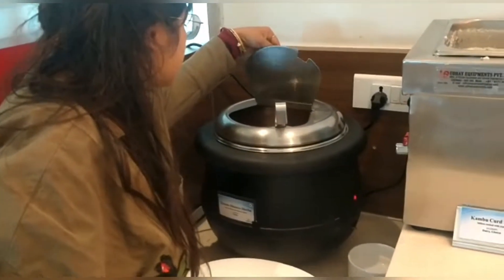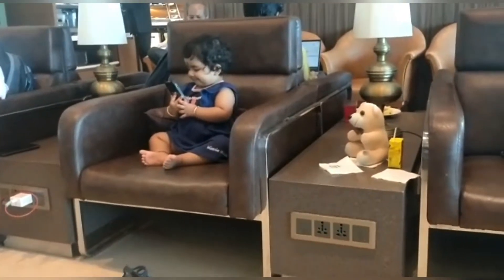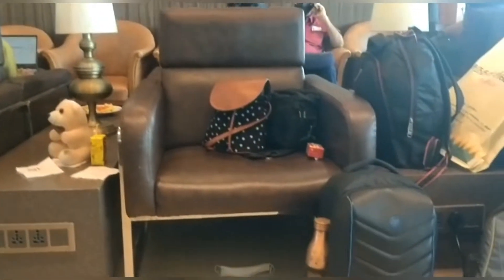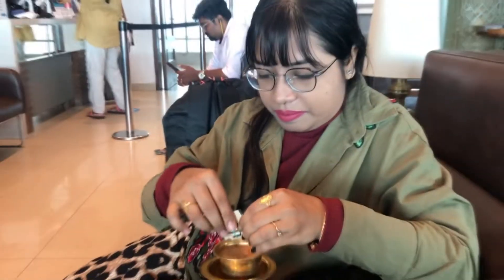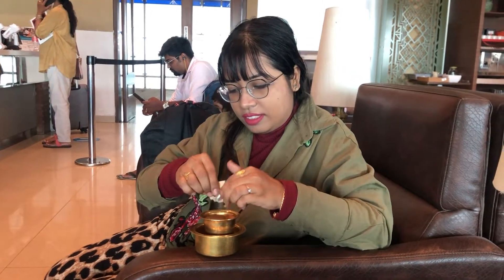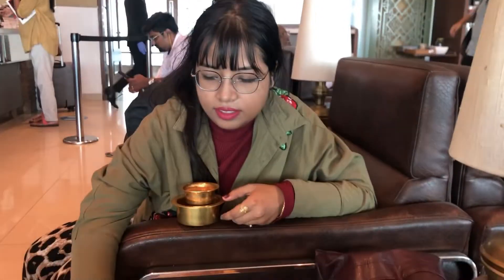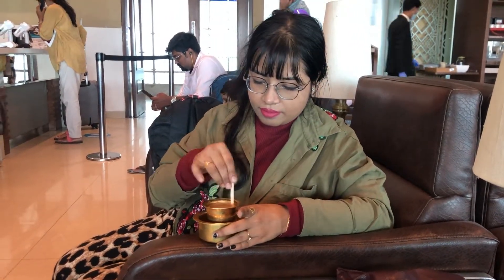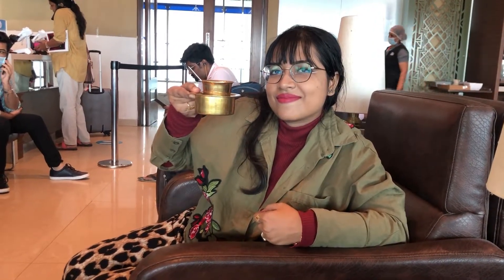We gave our daughter a phone so we could quickly go and bring food. You can see we put out all our luggage — it's a very nice place to keep it. My wife is actually having the filter coffee now. You get the sugar separately; you need to add it, mix it, and then have the filter coffee. Having filter coffee in the Chennai lounge was a very good experience — it was very tasty and we just loved it.